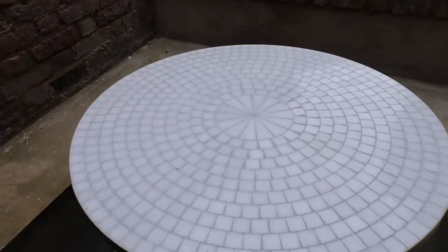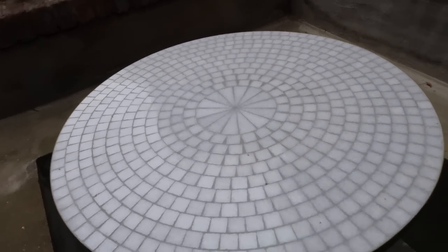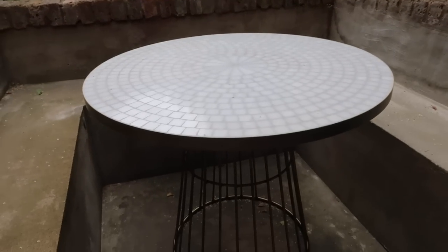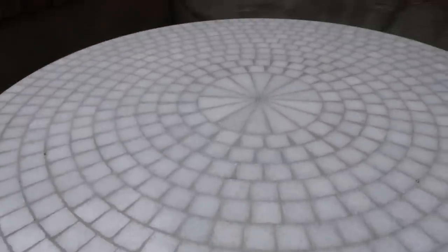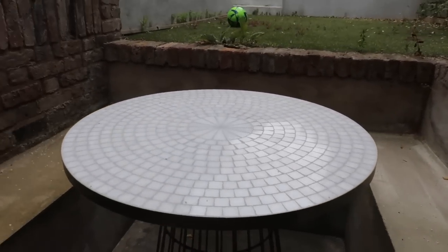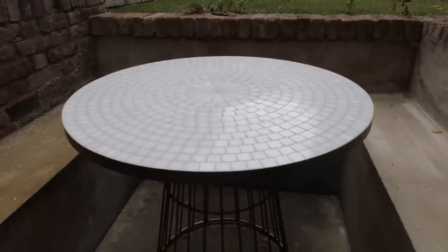I want to update you guys on some home decor things going on at the moment. First one is in the garden — we have a new addition to the outdoor furniture: this beautiful mosaic round table. It's actually gifted from Olivia's, so I'm super grateful for that. It is beautiful and just the perfect size. I love that it's white and bright. I can get so much nice content outside and it arrived at the perfect time because the weather is so good.